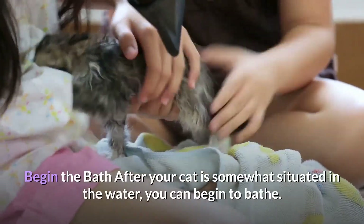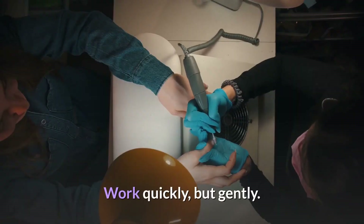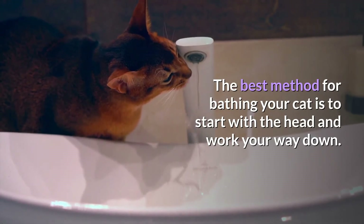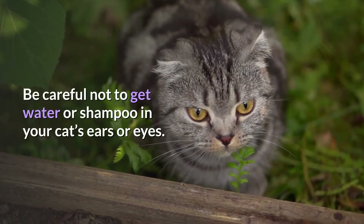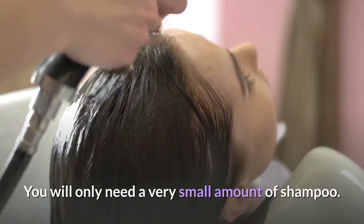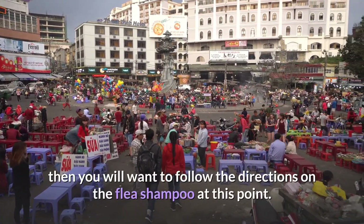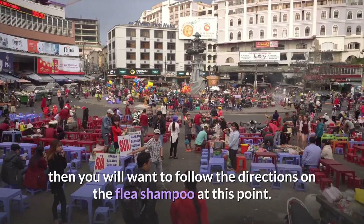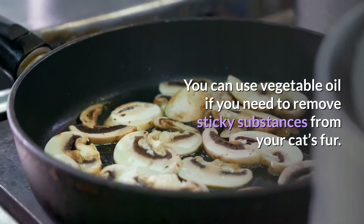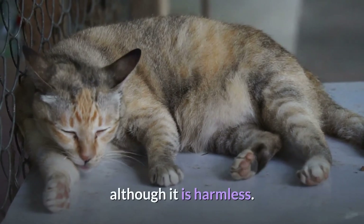Begin the bath. After your cat is somewhat situated in the water, you can begin to bathe. Work quickly but gently. The best method is to start with the head and work your way down. Be careful not to get water or shampoo in your cat's ears or eyes. You will only need a very small amount of shampoo — if you get too much, you will have to rinse longer. If you are treating fleas, follow the directions on the flea shampoo. You can use vegetable oil to remove sticky substances from your cat's fur; use this sparingly as it will leave an oil residue, although it is harmless.